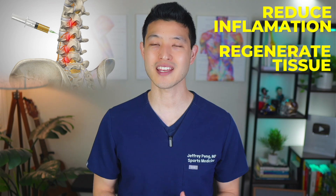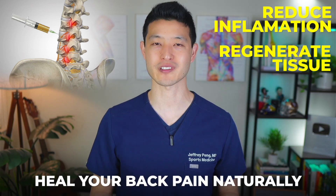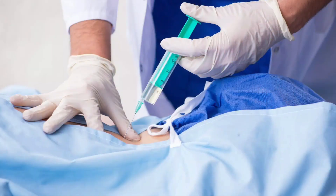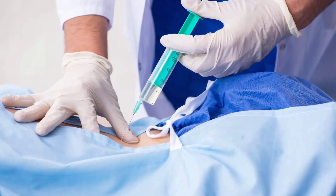Platelet-rich plasma injections are advertised to reduce inflammation, regenerate tissue, and heal your back pain naturally. This makes it sound like the ideal treatment for sciatica. But a brand new meta-analysis just came out, and it challenges a lot of what we thought about PRP. The findings are surprising, and if you're thinking about getting a PRP injection for your back, you'll want to hear this before making a decision.